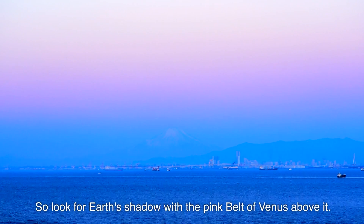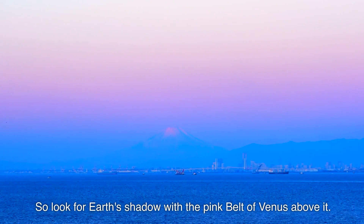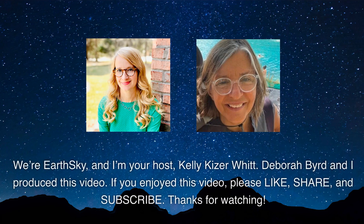So look for Earth's shadow with the pink belt of Venus above it. We're EarthSky, and I'm your host Kelly Kaiser-Witt. Debra Bird and I produced this video. If you enjoyed this video, please like, share, and subscribe. Thanks for watching.